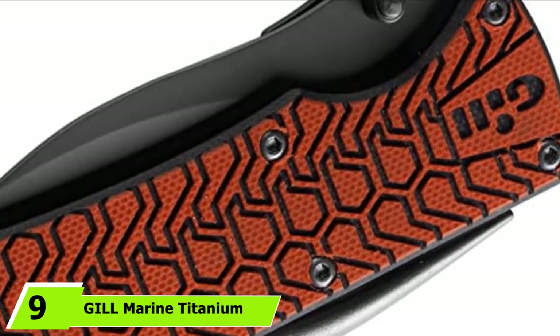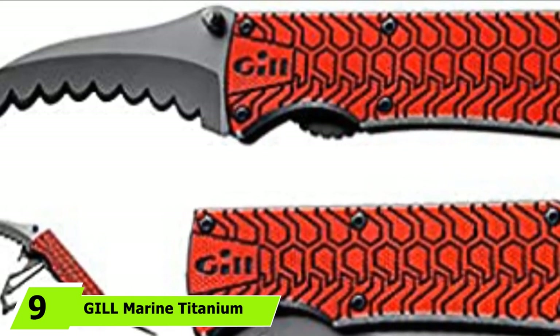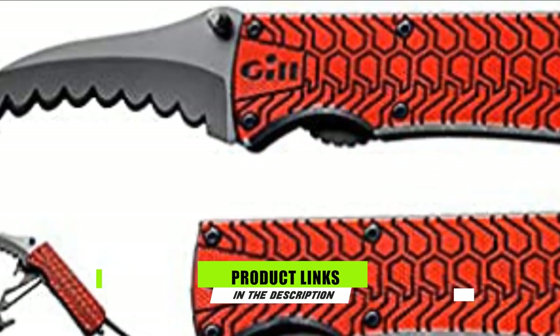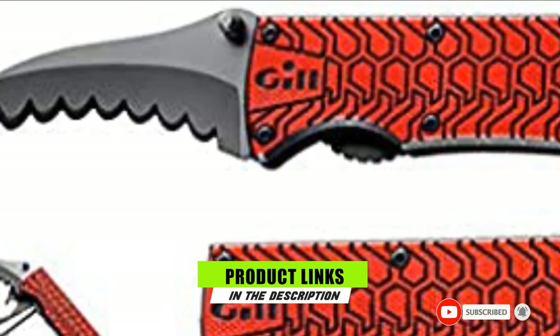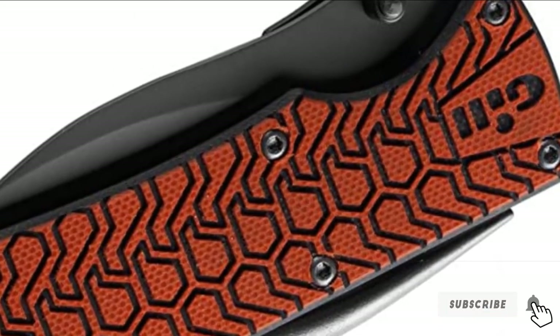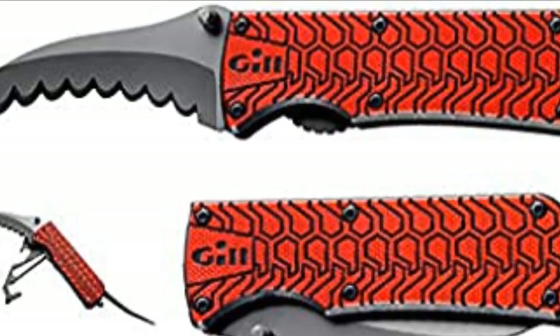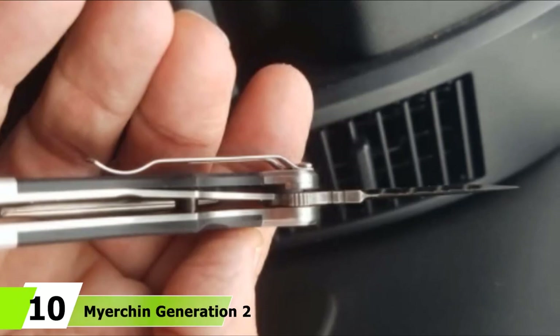Moving on to number 9, the GIL Marine Titanium Red Tool Sailing Knife. GIL is a company that offers functional features for any sailor. This red tool is great for onboard maintenance and emergencies. It has a liner lock to prevent accidental closure and a handle for wet or dry gripping. It is effective at cutting rope and is made from a titanium-coated stainless steel.